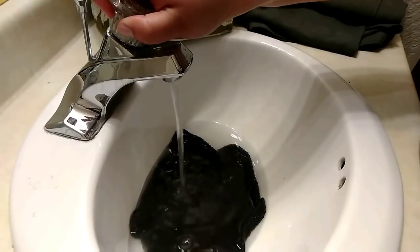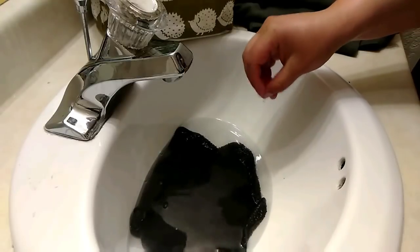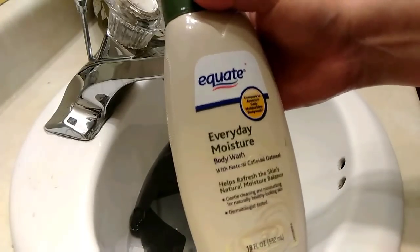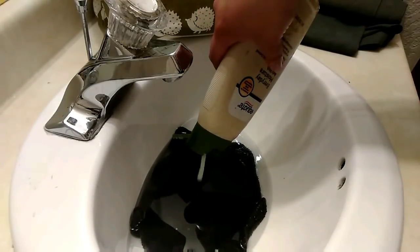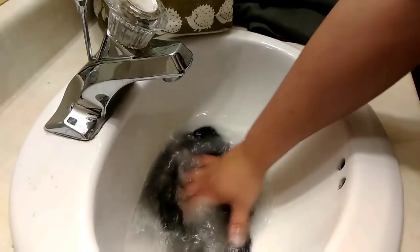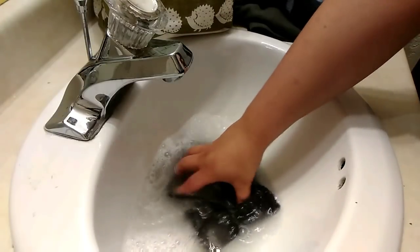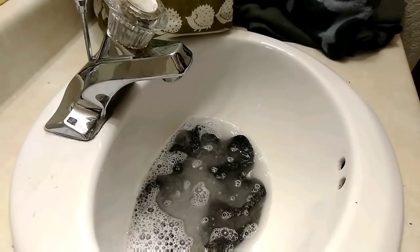I don't like to fill it up too much. And then I'm going to add — I use this everyday moisture body wash with oatmeal. Sometimes I'll put just a little oatmeal in here with him too, but I'm not going to do that today. I think there's plenty of oatmeal in this body wash. I'm just going to mix it around, and then we're going to add Milo.